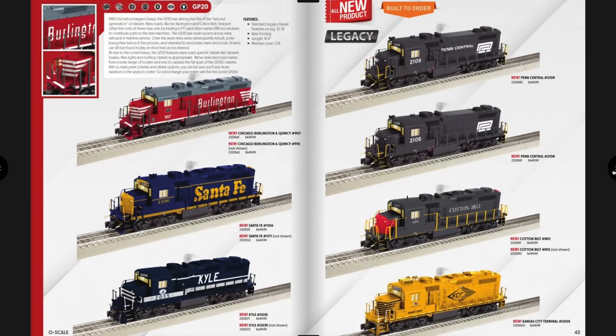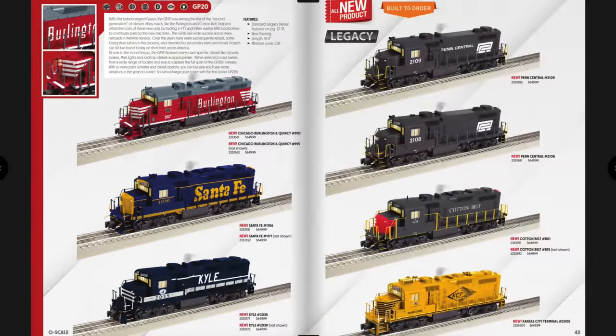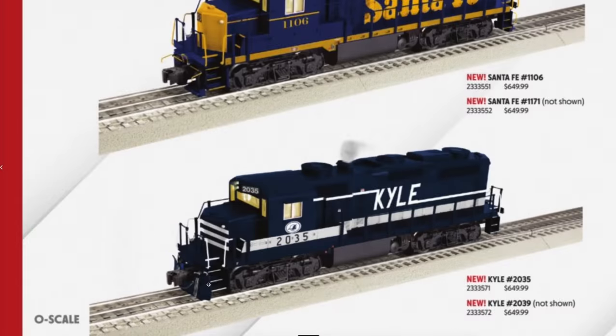Here are the GP20s — MTH stated these are ex-MTH tooled, from their Rail King scale line. Lionel acquired them and priced them at $649.99, added Legacy electronics and extra details. Road names include Burlington Northern Santa Fe, Kyle, Kansas City Terminal, Cotton Belt, and two Penn Central versions. O31 minimum, 14.25 inches in length. I'd pick the Burlington Northern — I like the red with gray roof and gray trucks. The Kansas City Terminal is interesting too, and if your name is Kyle that engine is a must-have.